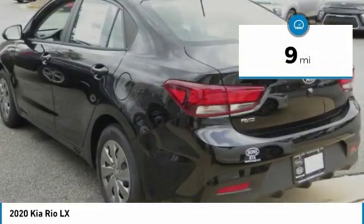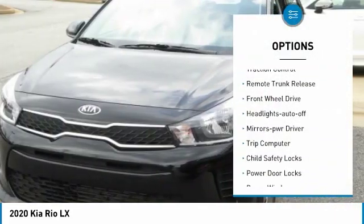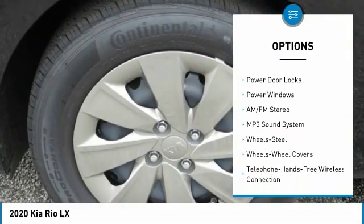This vehicle has less than 100 miles. Here are some of this vehicle's great options: heated side mirrors, traction control, remote trunk release, FWD, headlights auto off.